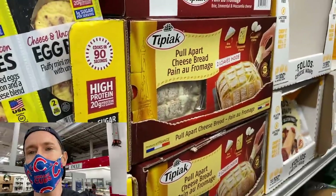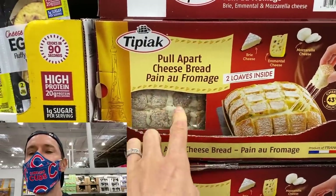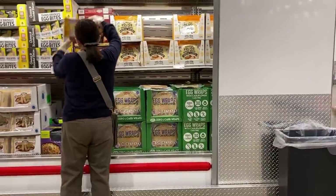And right next to it — are you kidding me? How lazy have we gotten? They're making cheese with the bread already in there so all you have to do is warm it and tear it.